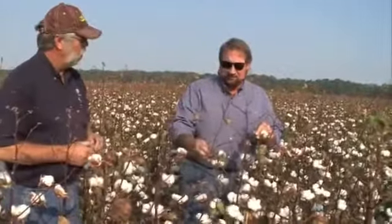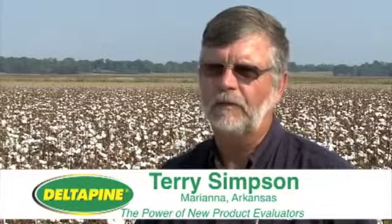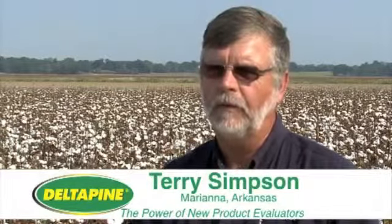I'm in my third year on my NPE plots with Delta Pine. The reason I do it is for the information — to see, you know, we can look at six-row plots all day long, but when you get them in 15-acre blocks and evaluate what's going on at that scale with these varieties, you have a lot better indication of what it will do over the whole farm eventually.